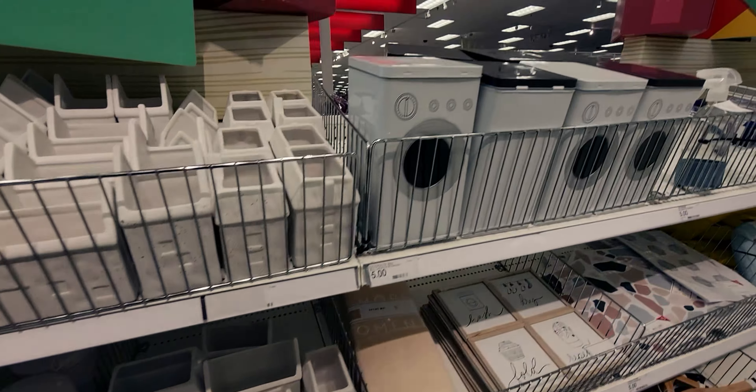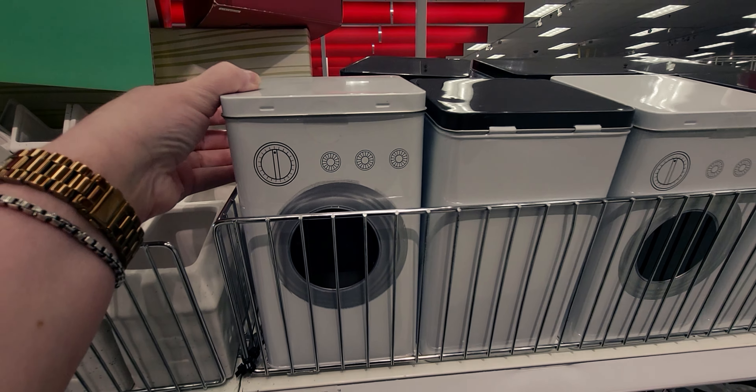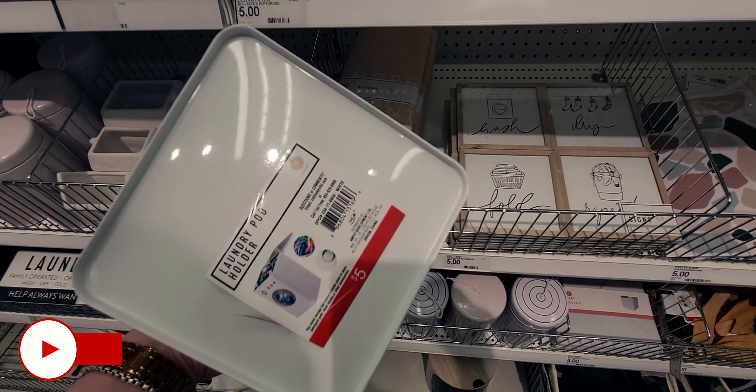Then they have these cute ones. I use liquid laundry detergent usually, so if I used pods I would totally get this — it reminds me of like a Barbie washing machine. It's so cute. $5.